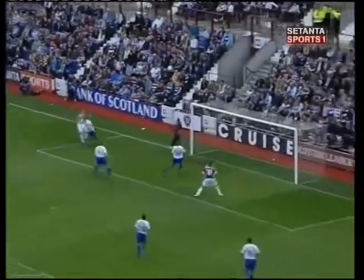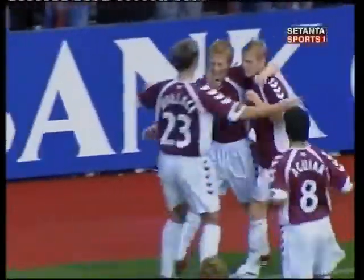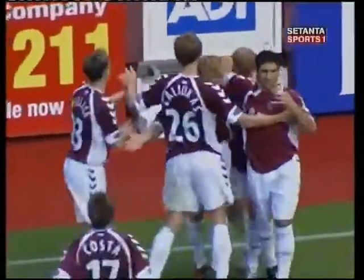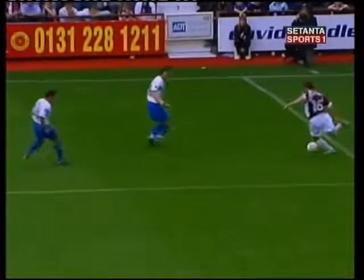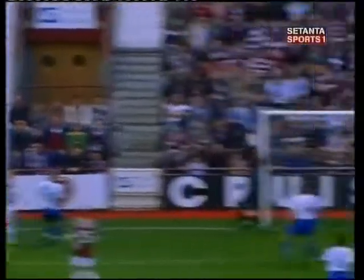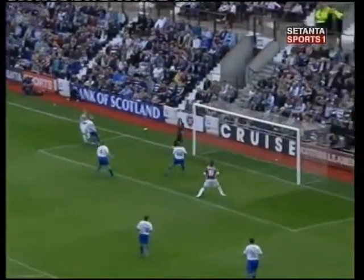Tokely's header — uncertain. Young Andrew Driver has sealed it for Hearts, 10 minutes from time. Jamie Moll celebrates with him — both scoring their first top-team goals for Hearts. And despite all the millions spent, all the expensive foreign imports, it's two homegrown youngsters who've done the business for the home team. 3-1 now after that crushing finish from Driver.